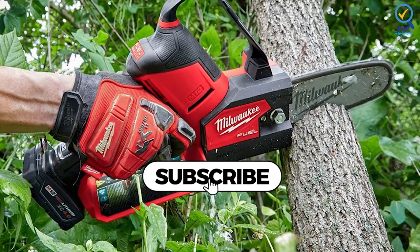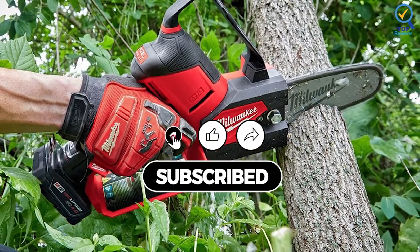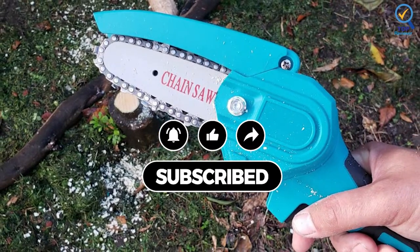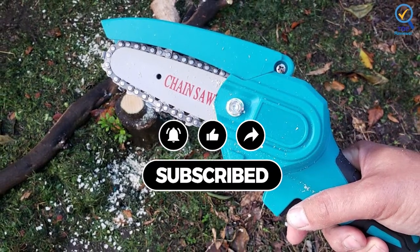That's all for now. Thanks for watching. If this video was helpful to you, please make sure to comment and don't forget to subscribe. We'll see you guys next time. Bye!